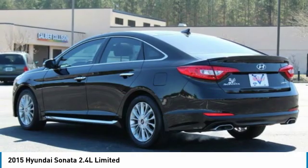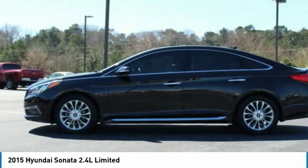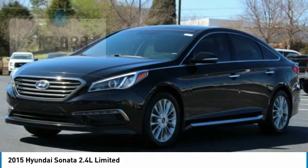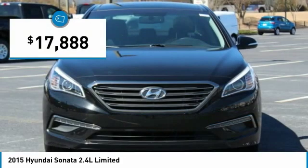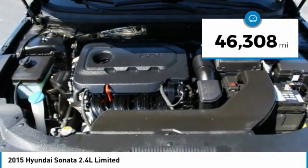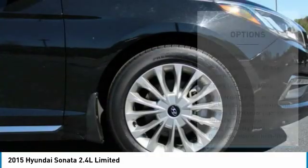Don't forget the exterior corrosion protection — a 14-step roto-dip system that provides unmatched protection for your Sonata — and is priced below $20,000. This vehicle has less than 50,000 miles. Here are some of this vehicle's great options.